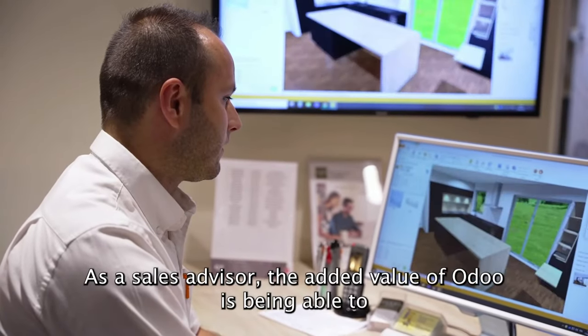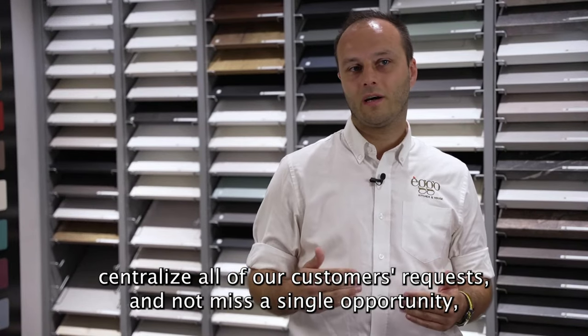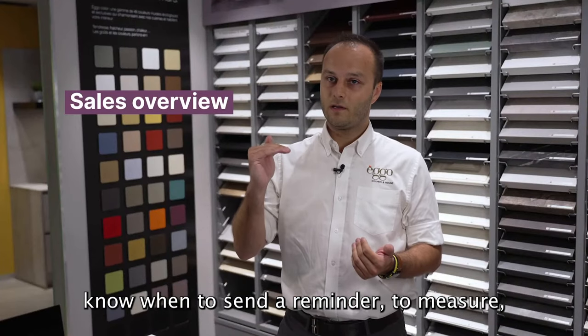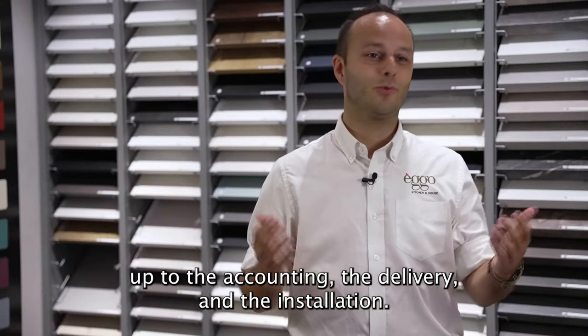En tant que conseiller commercial, la plus-value de Odoo c'est de pouvoir centraliser toutes les demandes de nos clients et de ne pouvoir rater aucune opportunité. Voir en temps et en heure quand rappeler, quand mesurer — vraiment avoir un suivi de notre flux de ventes jusqu'à la comptabilité, jusqu'à la livraison.